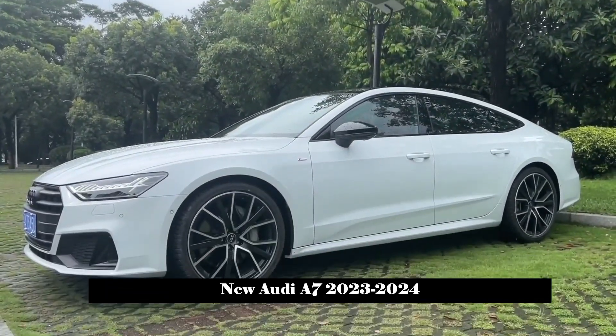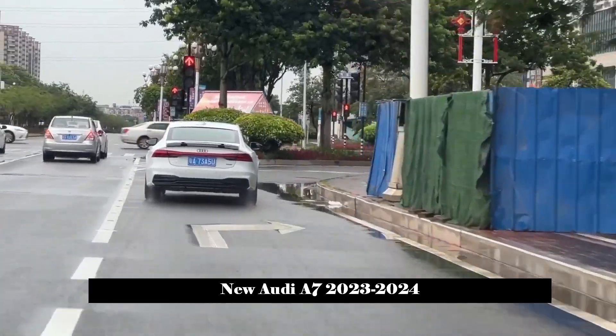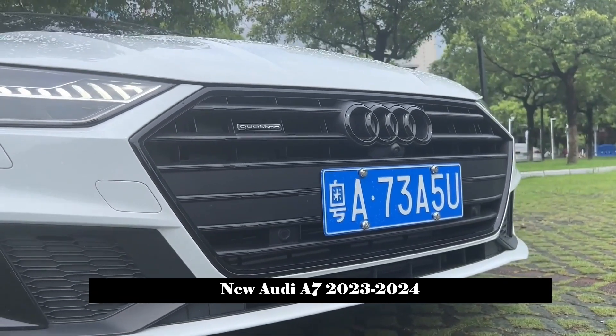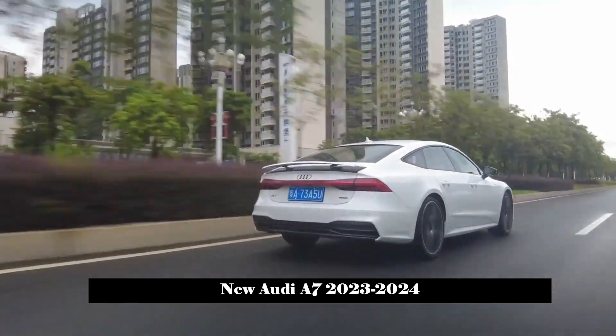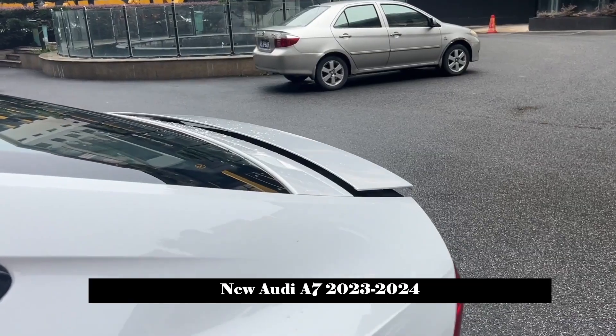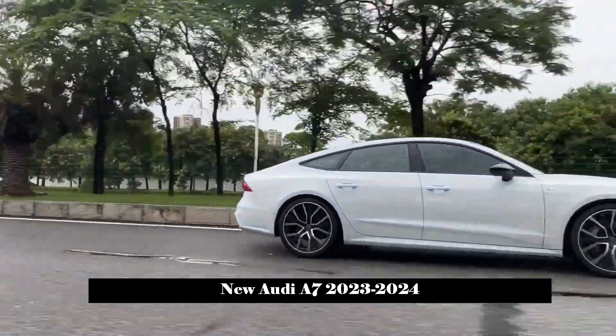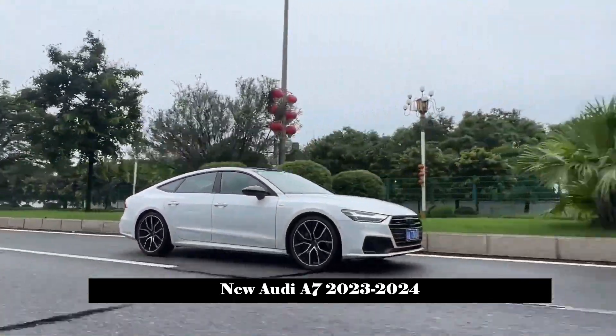The new Audi A7 was launched with 2.0T petrol and diesel engines as standard configuration. The new Audi A7 has officially opened the pre-order mode in foreign markets. It is reported that the new car will be officially sold in the domestic market as an imported car before the end of this year.